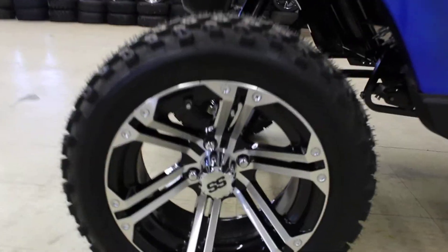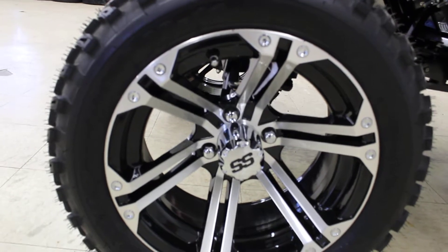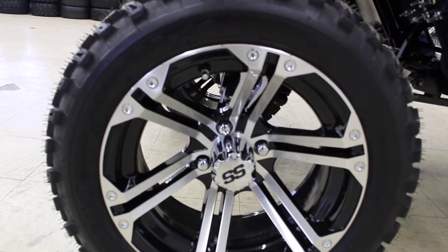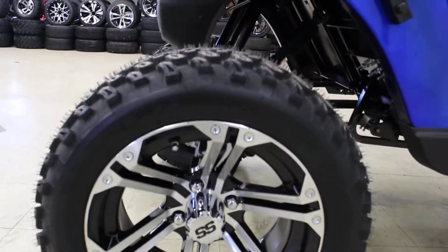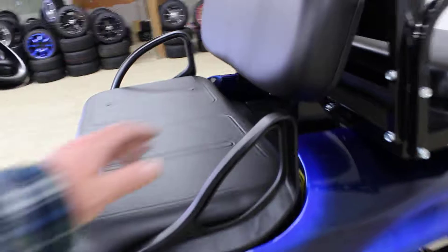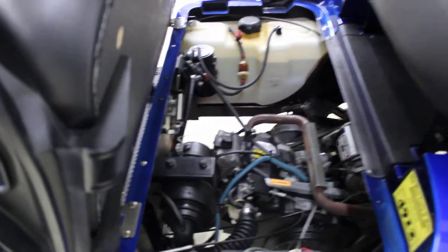It's got good-looking SS wheels — 14-inch SS wheels — and all-terrain tires at 23 by 10-14. As you can see, it is a gas cart with a 13 and a half horsepower Kawasaki engine in it.